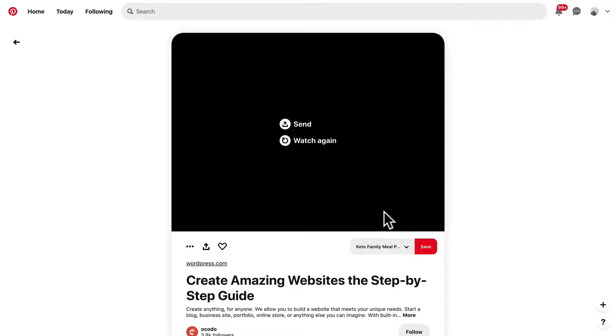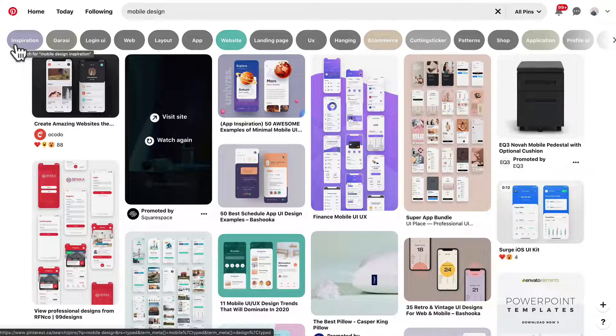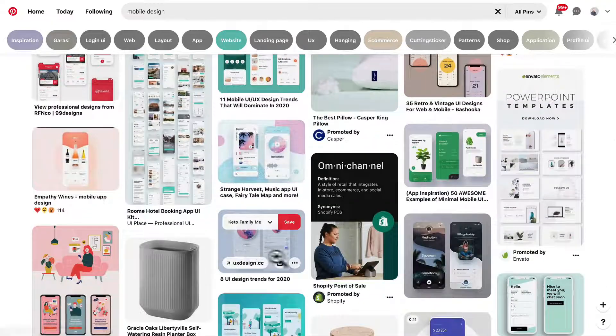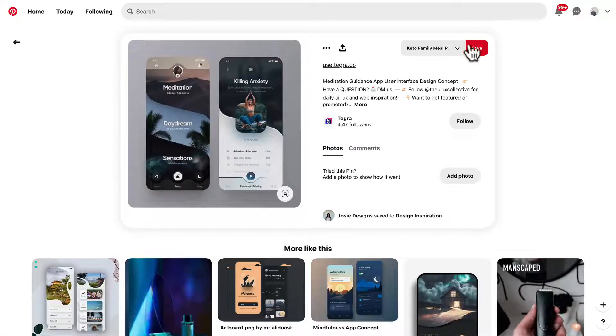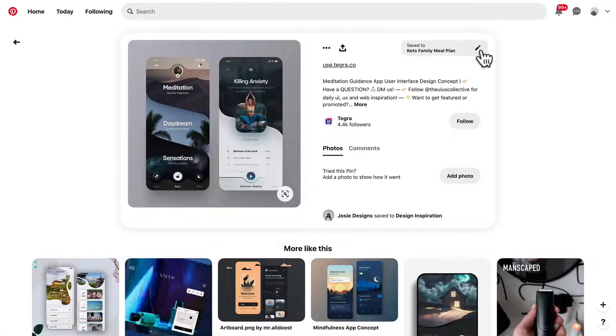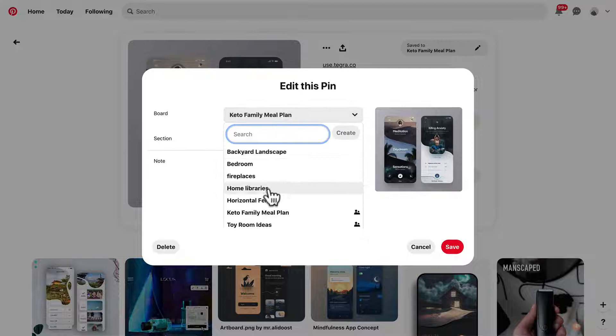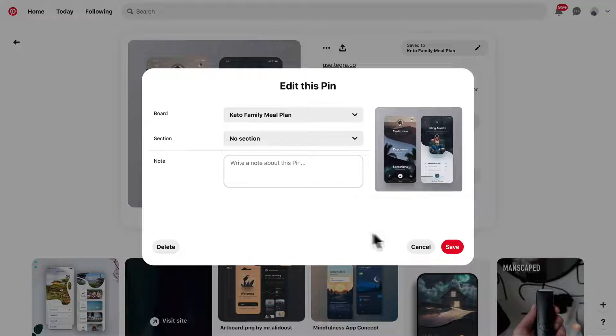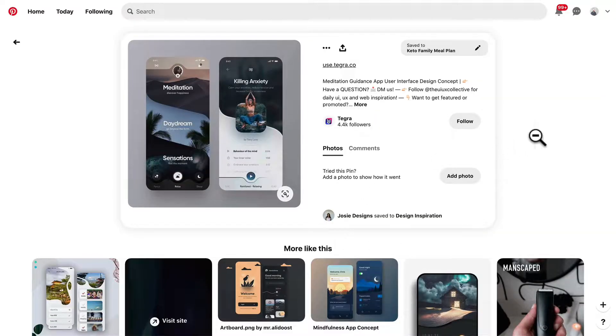One thing you can also do is create a bunch of different boards about different types of design patterns that you love. I also like to use Pinterest just to look at different things — it could even be interiors or anything design-related, even interior design. Don't limit yourself just to finding the right solution. What I typically do is go into one, save it to a certain board by clicking save. You can even make a new one on the go. That's definitely an easy way to keep track of a bunch of inspiration.